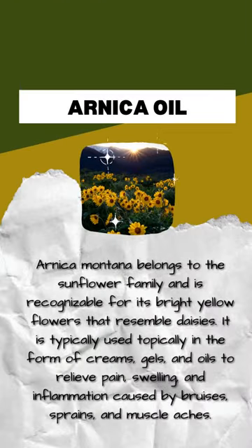Arnica Montana belongs to the sunflower family and is recognizable for its bright yellow flowers that resemble daisies. It is typically used topically in the form of creams, gels, and oils to relieve pain, swelling, and inflammation caused by bruises, sprains, and muscle aches.